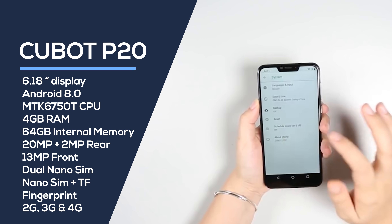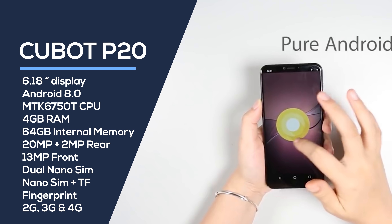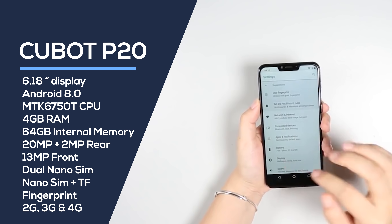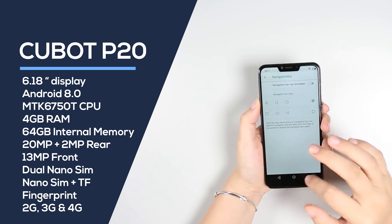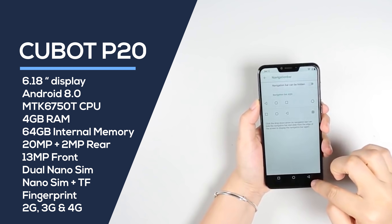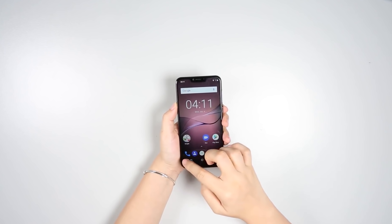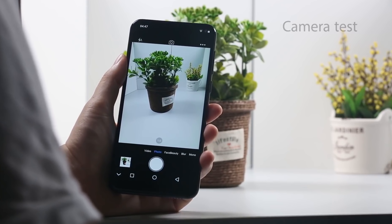It's an octa-core CPU at 1.5GHz per core, with 4GB of RAM and 64GB of internal memory. It's got a triple camera setup: 20MP plus 2MP double rear-facing cameras as well as a 13MP front camera. It supports either dual nano SIM or one nano SIM and one TF card, with all the usual sensors including a fingerprint sensor. It supports 2G, 3G, and 4G — all bands are listed on the website, so make sure you check before purchasing. The price of $130 includes free international shipping.